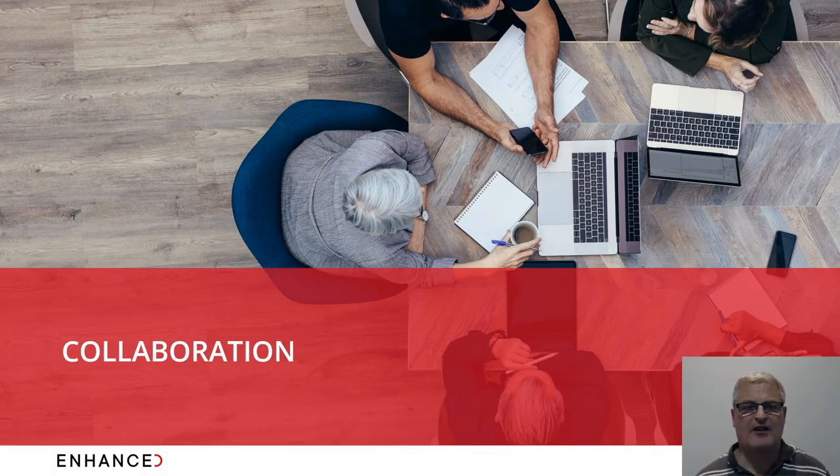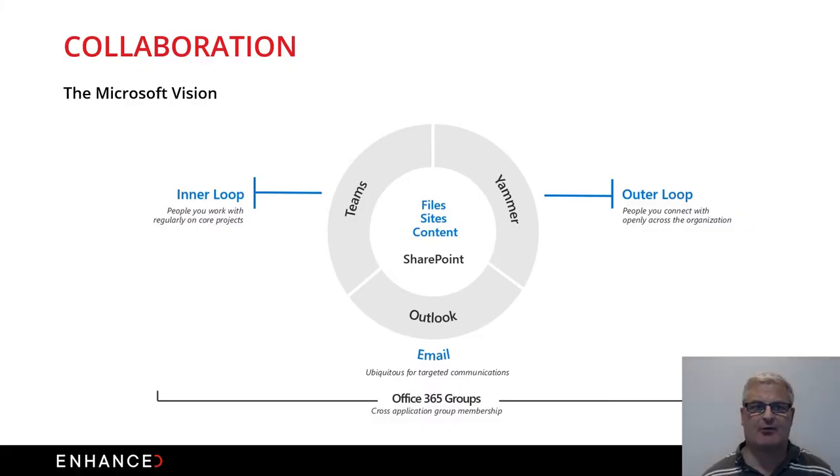One key area to bring the hybrid office to life and ensure productivity is effective collaboration. Microsoft Teams is in the press a lot now because of lockdown and the ability to share information better. Teams is really aimed at what Microsoft calls your 'inner loop' — people you're working with regularly on core projects, collaborating on those core projects together.